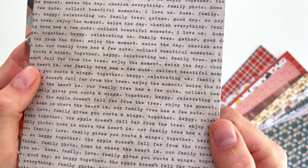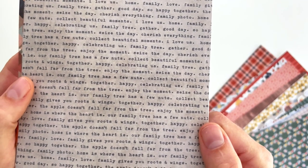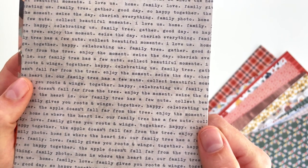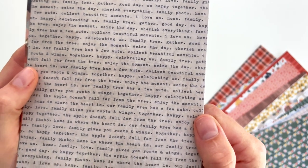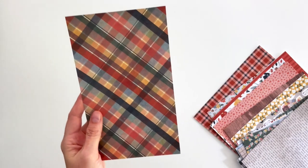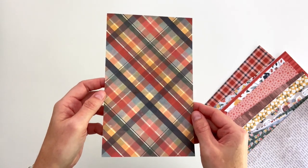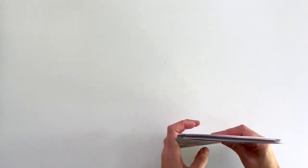There are words — all kinds of words on this paper in typewriter font: 'Our family tree has a few nuts,' 'collect beautiful moments,' 'the apple doesn't fall far from the tree,' 'celebrating us,' 'family tree,' 'enjoy the moment,' 'seize the day.' Lots of home and family sentiment in this fall collection, which I think will really take us through November and into December. And then one more beautiful plaid. I just love this collection so much.